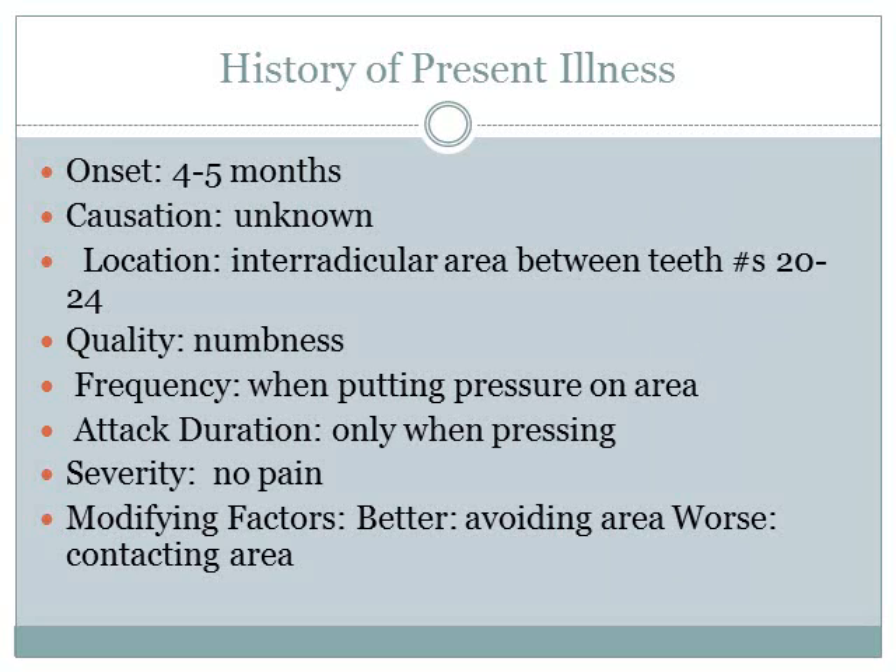History of present illness: The onset was 4-5 months, causation unknown. Location is the interradicular area between teeth numbers 20-24. The quality of the pain is numbness. Frequency: it occurs when putting pressure on the area, and only happens when pressing the area. The severity — there is actually no pain, just numbness. Modifying factors: avoiding the area makes it better; contacting the area makes it worse.